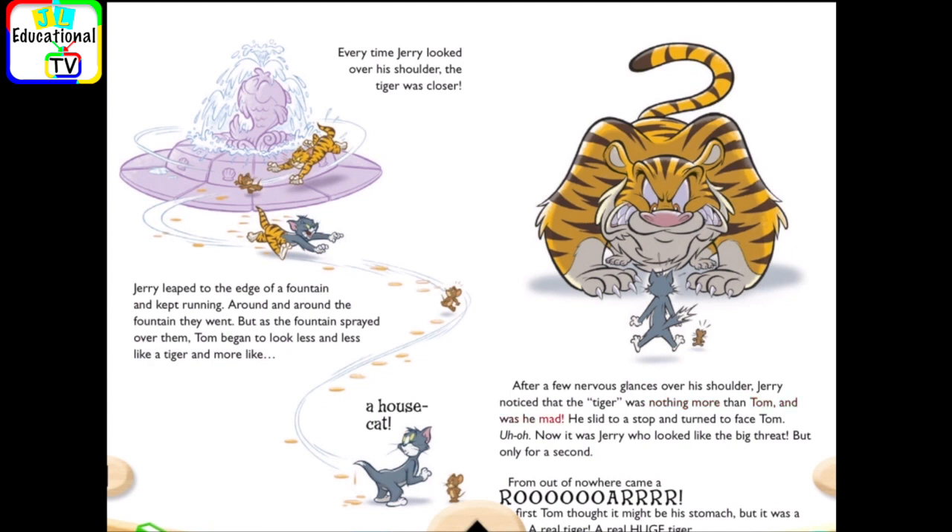And was he mad? He slid to a stop and turned to face Tom. Uh-oh. Now it was Jerry who looked like the big threat. But only for a second. From out of nowhere came a roar. At first, Tom thought it might be his stomach. But it was a tiger. A real tiger. A real huge tiger.